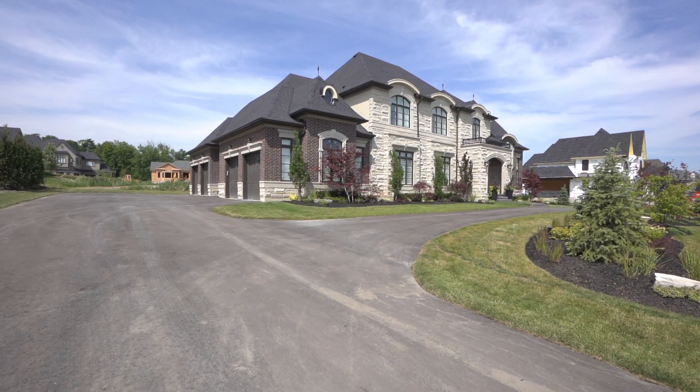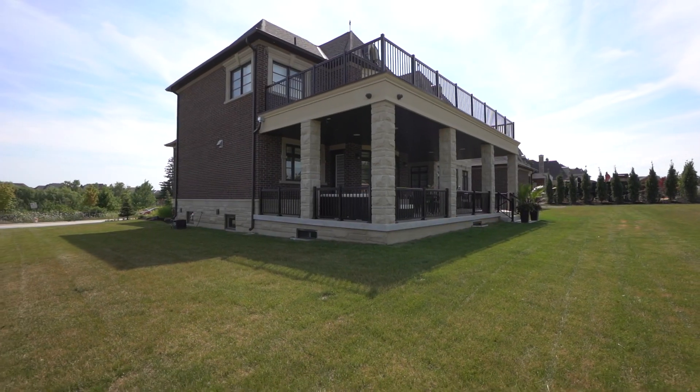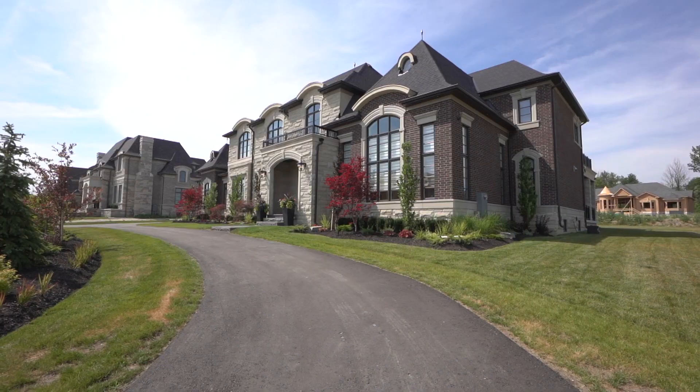Welcome home to 156 Northern Pines Boulevard, nestled in an exclusive enclave of estate homes in prestigious Kleinberg. Fronted by inviting landscaping, manicured lawns, and a circular driveway.